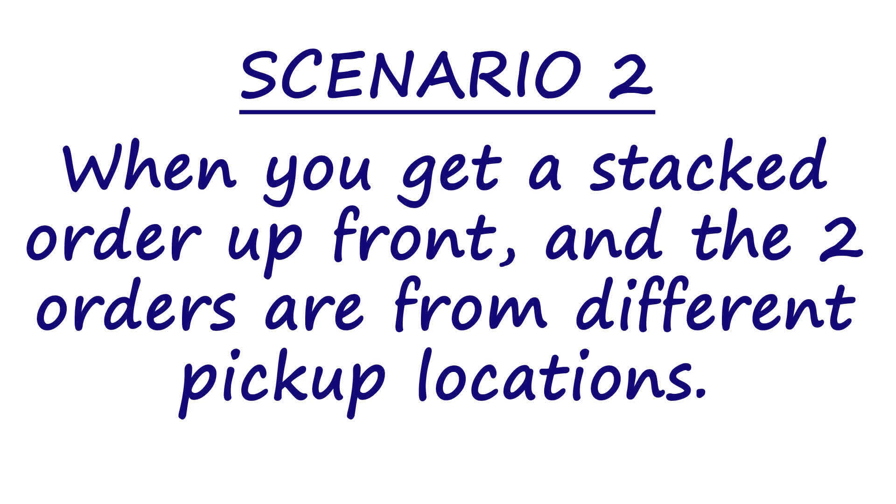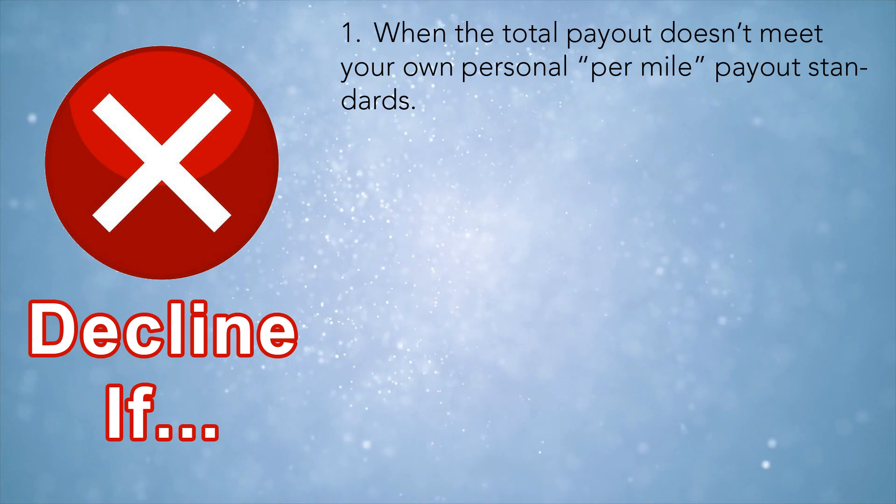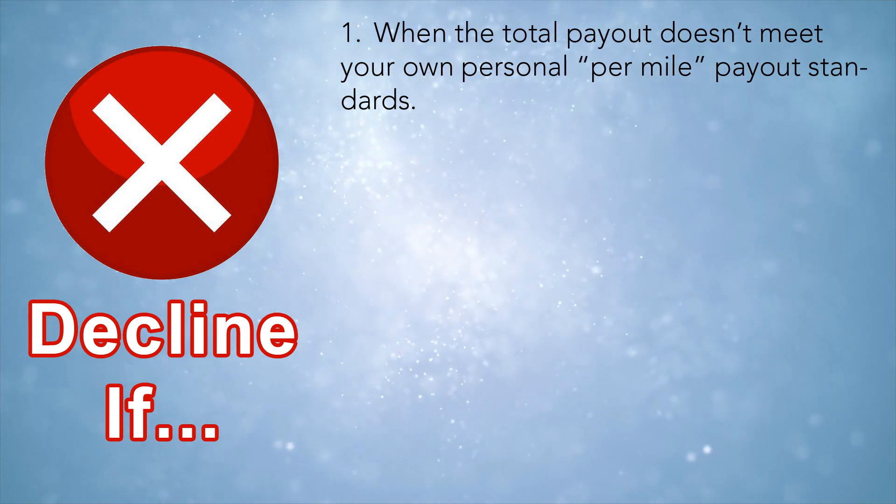Scenario number two is when you get a stacked order up front and the two orders are from two different locations — so you have two pickup restaurants. Just like the first scenario, you would decline this type of order if the payout threshold doesn't meet your standard. Whatever you're comfortable with per mile comes first — look at the money, and if it's not worth it to you, decline it.